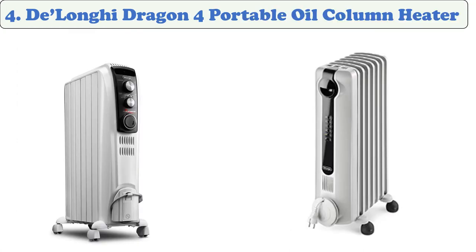At number four: the DeLonghi Dragon 4 Portable Oil Column Heater. The DeLonghi Dragon 4 features a large surface area that allows it to radiate heat in various locations. Its 24-hour timer lets you set it up in increments of 15 minutes. The safety features of the DeLonghi Dragon 4 are important to its manufacturers.